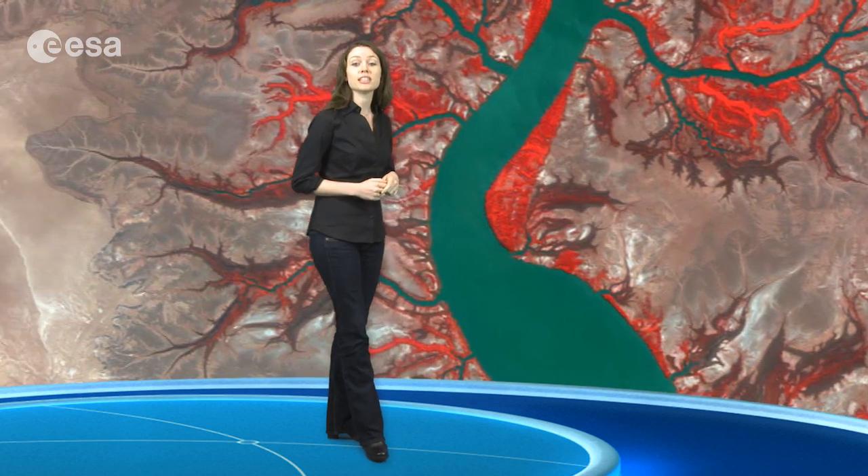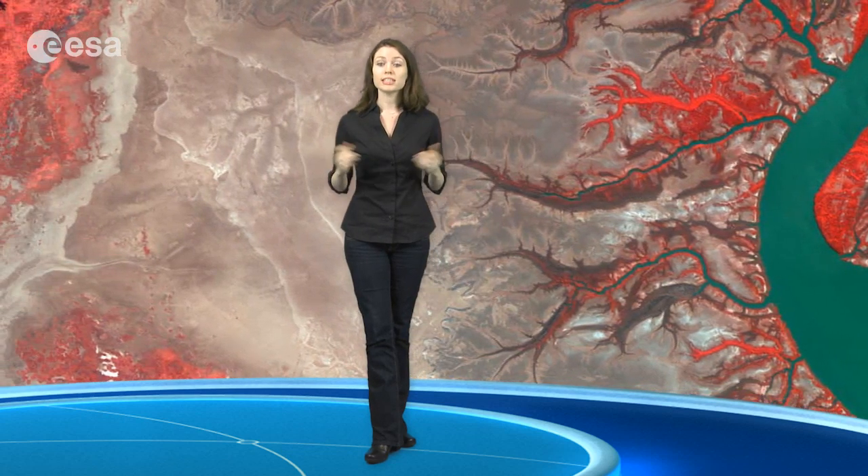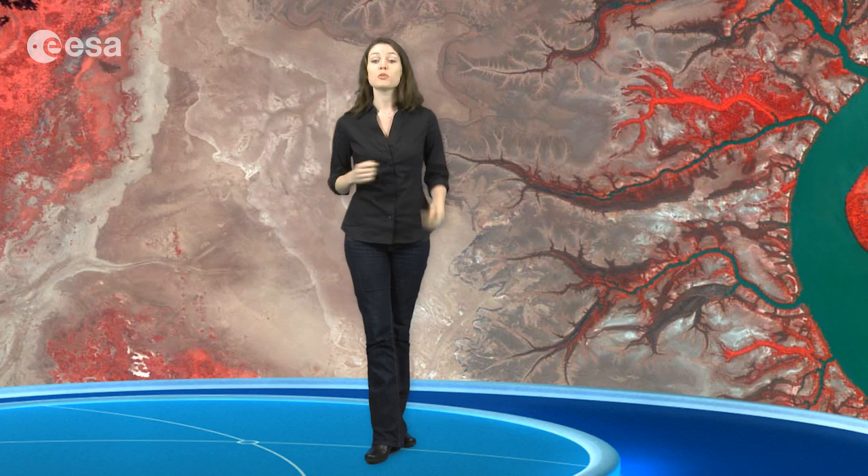Higher temperatures lead to an increase in evaporation and rising warm air masses. This air expands and cools, leading to the formation of cumulus clouds and almost daily rainfall and thunderstorms.